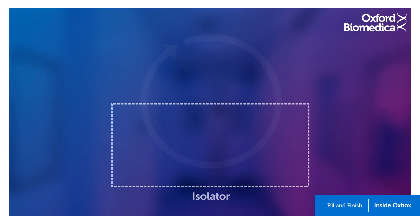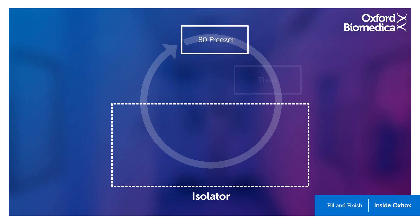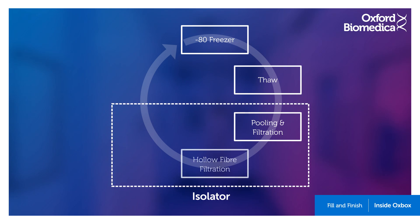Fill and finish takes place in an isolator — a controlled and sterile environment where the risk of potential contamination is extremely low. Once removed from the freezer, the storage containers are thawed in water baths. The liquid is then pooled into a single container and sterile filtered to ensure a sterile final drug product. The vector product then goes through hollow fibre filtration for further concentration if required.